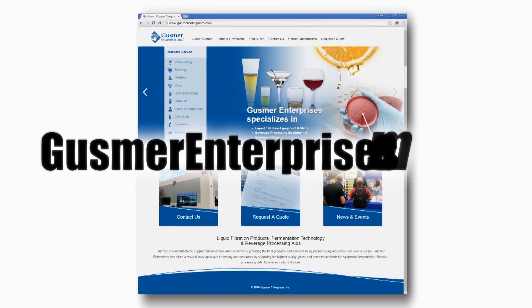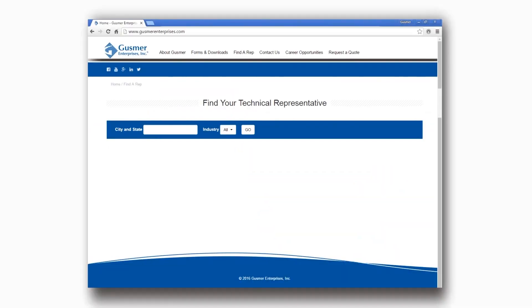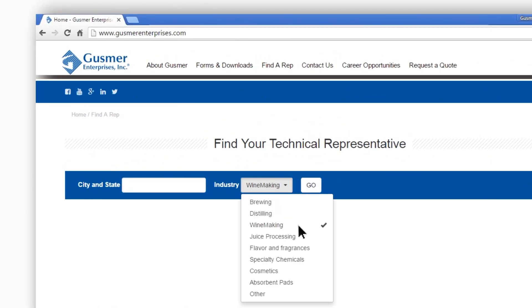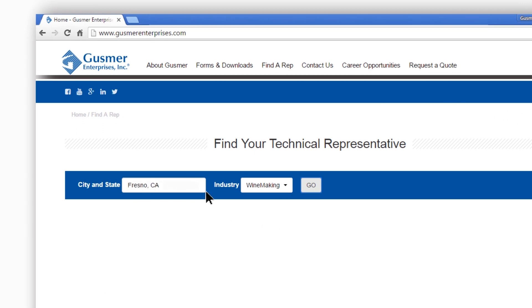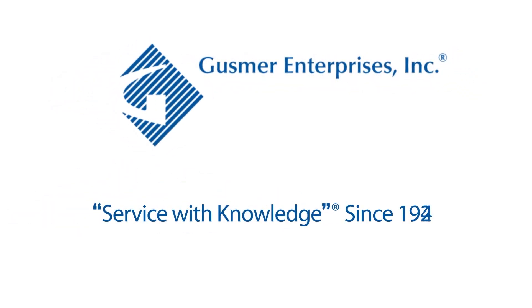For more information, go to GusmerEnterprises.com, click on 'Find a Rep' on the main menu bar, choose the industry you're interested in, and enter your city and state. The technical sales representative in your region will then be selected. Gusmer Enterprises — service with knowledge since 1924.